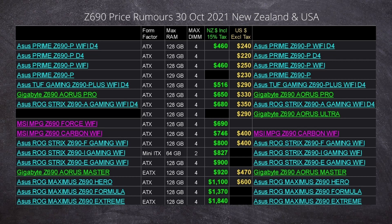Here is a bit of a surprise — we've got a nice little spreadsheet with some pricing on it. Here are some rumor prices, as of the 30th of October 2021. As we keep saying, the release date is the 4th of November. Most of these boards are ASUS, but there are a couple of Gigabyte boards there, and an MSI or two.